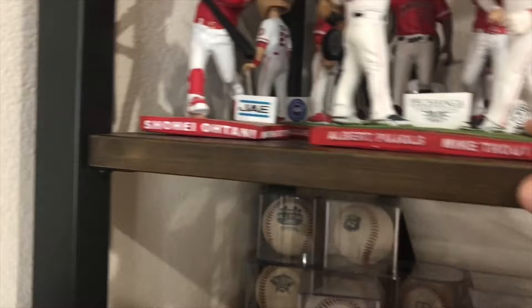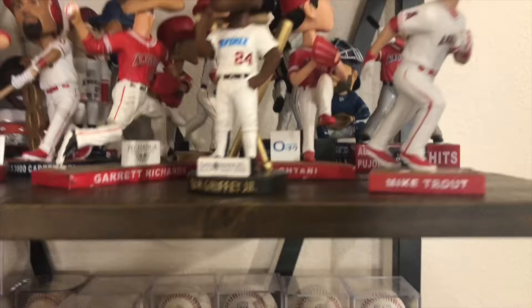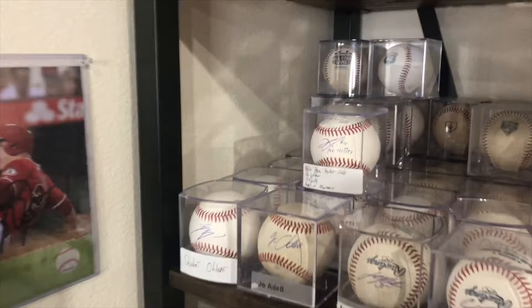We have the Otani Rookie of the Year bobblehead. I believe this one's Trot Slower Sluggers — I don't think this one's from this year, but I got it up at the Minor League All-Star Game, along with a few others from this year. Bobbleheads increased a lot this year.